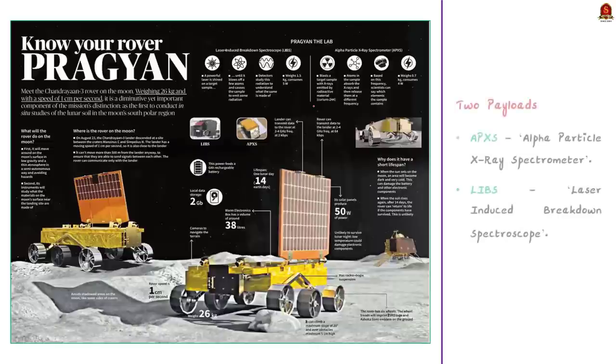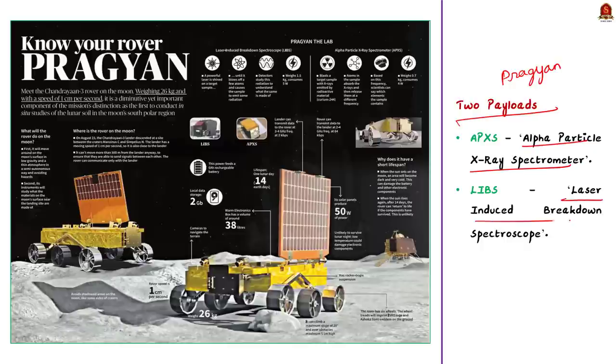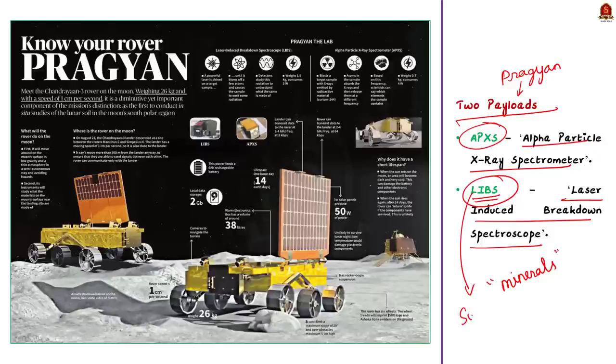Pragyan rover is equipped with two payloads: the Alpha Particle X-ray Spectrometer and Laser Induced Breakdown Spectroscope, also known as LIBS. Both instruments are used to find the mineral and elemental composition on the lunar surface using different methods. It is the LIBS payload that discovered the presence of sulfur in the lunar south pole, so our discussion will mainly focus on LIBS.